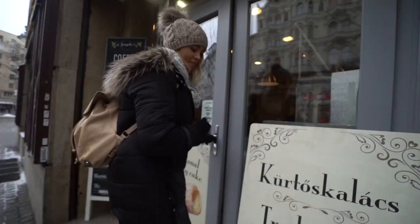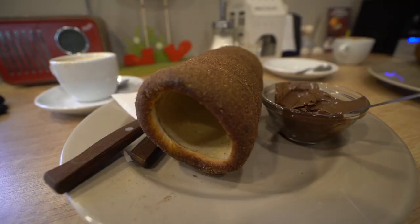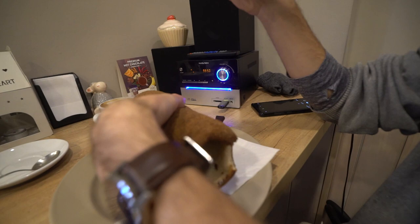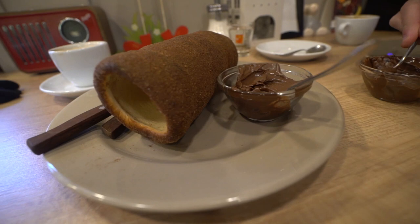After all that cheese, I need some dessert. We're going for the traditional chimney cake. We've actually had these before in Prague — a pastry filled with Nutella. We thought they were from Prague, but now everyone's telling us they're from Hungary. You guys have to let us know: is this a Czech Republic thing or a Hungarian thing? They're light dough covered in cinnamon, and you put Nutella inside.